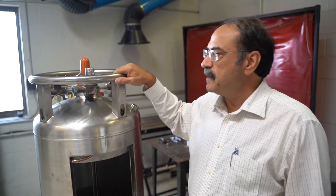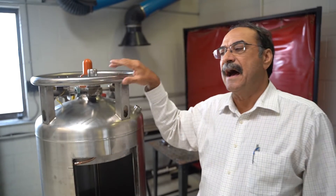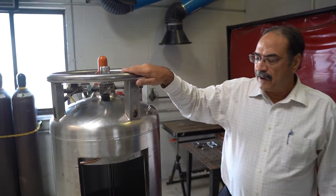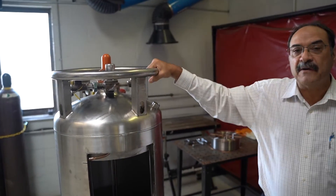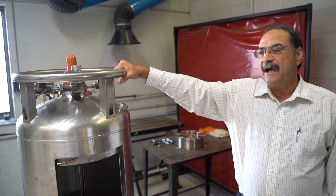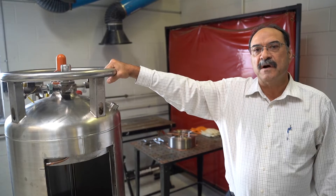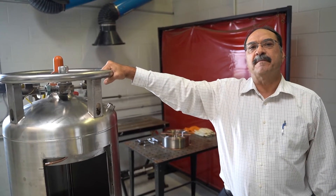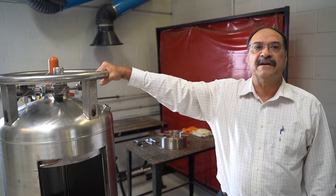If the tank is in use and the head pressure continues to be high and your safety is still weeping, at that point I would suggest that you call Purity customer service and report it. We can give advice on how to bring the head pressure down or send somebody out to look at the tank.